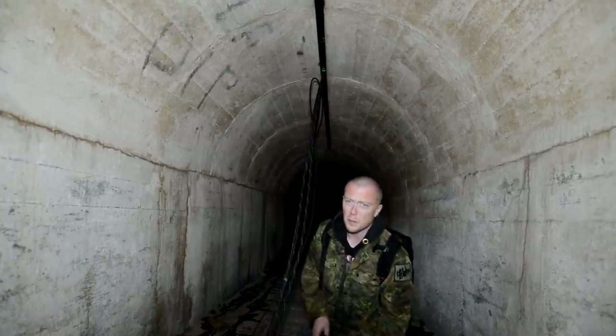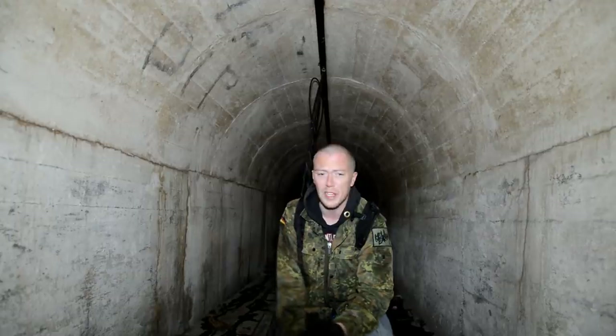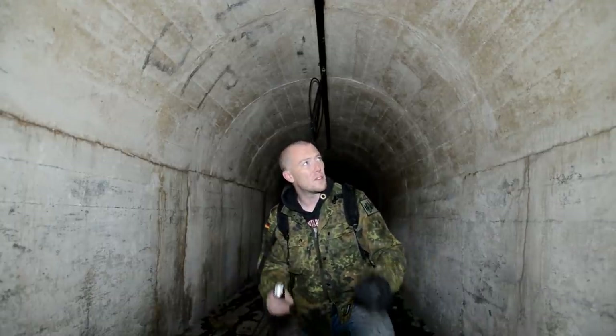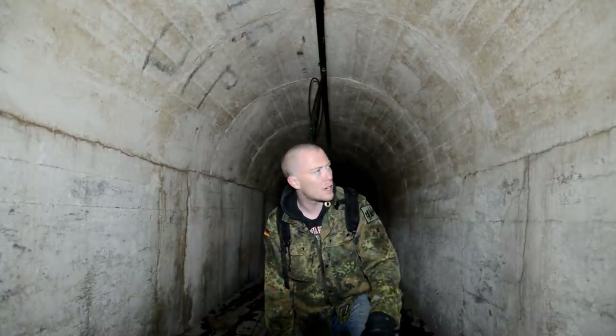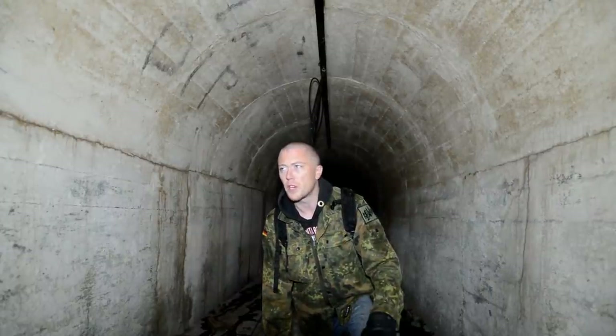Today, with the big help of the guys at Hidden History — big shout out to those guys for making this happen — we've come to a very little known ARP shelter, a public ARP shelter, underneath a very well known coastal town.